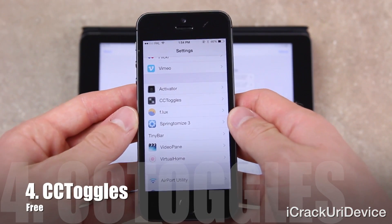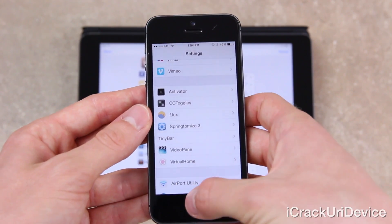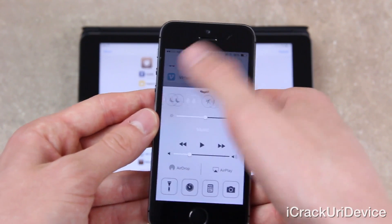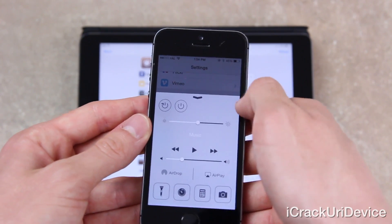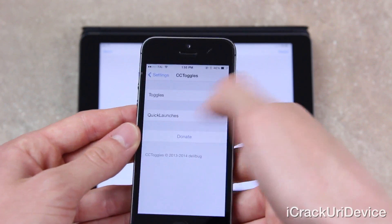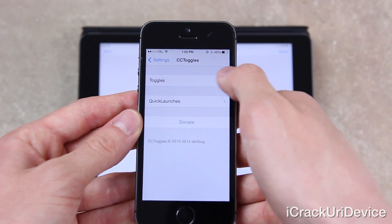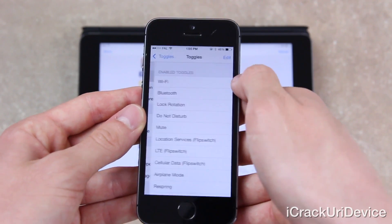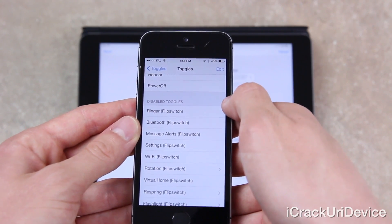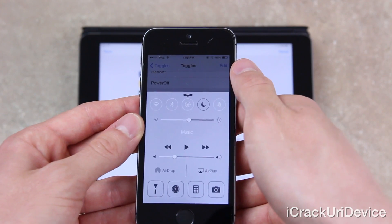Next, CC Toggles is a free tweak that allows iDevice owners to easily customize the toggles available inside of Control Center. I have custom toggles here and can switch between other toggles predefined inside the CC Toggles settings pane. Inside the CC Toggles portion of Settings, I can go into Toggles and set which ones I want enabled, giving more options beyond the default toggles inside Control Center.